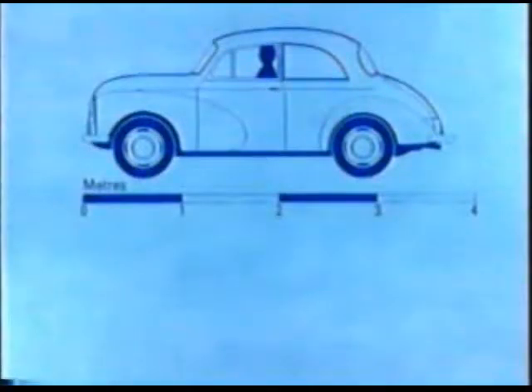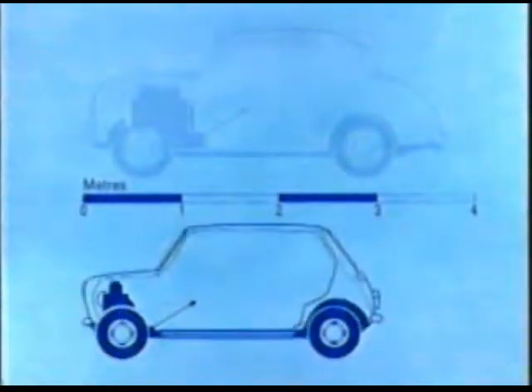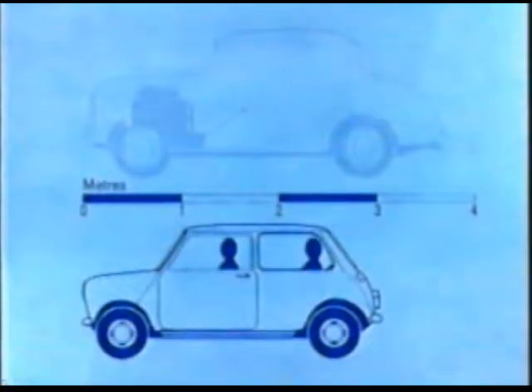Issigonis' problem was this: how to design a car which was smaller than most family cars, but which had more space inside. First of all, he decided that the Mini should be three meters long, half a meter shorter than most small cars. Next, the wheels were made much smaller, with independent suspension, and they were put right at the four corners of the car. Then the engine was turned sideways, and the gearbox was put underneath. More space was saved by having front-wheel drive. And there was still room for four passengers.